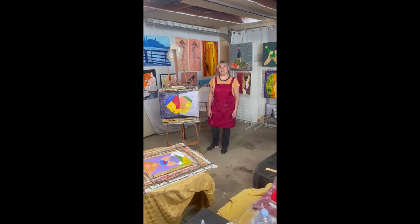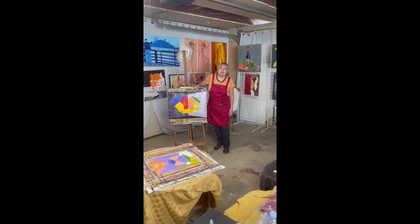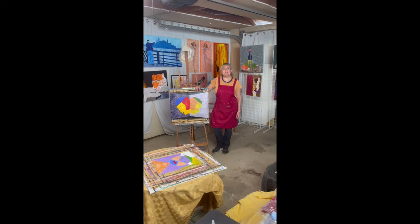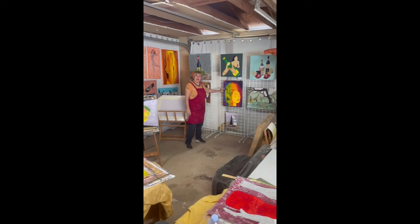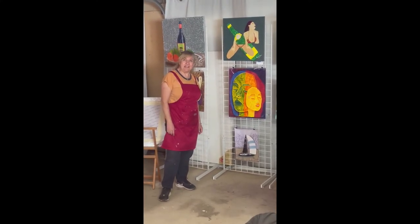My name is Cecilia Anastos and this is my art studio. Today I'm working on this piece and it's called Mood Mirrors. It's part of the series of moods and it's the second one. This is the one that is called Mood Wheel and I finished that last week.